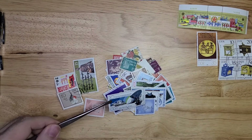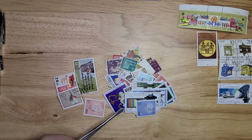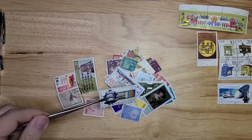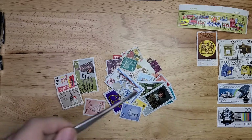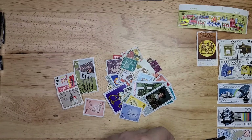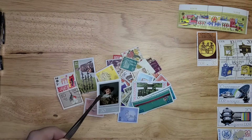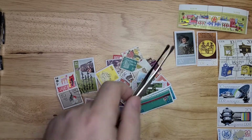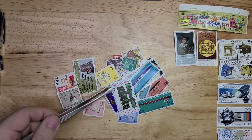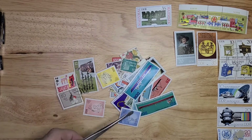Looks like I have a set here from 1980 — it's part of a set. This one doesn't look like it belongs to the same set; this one's 1979, I'll put it in a similar position. Here we have some art. I've seen this stamp award recently, I think in one of the other lots I did.